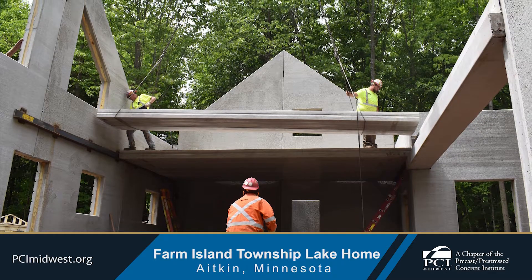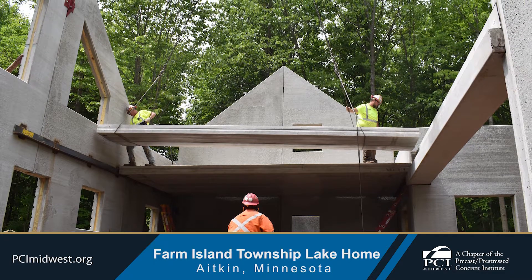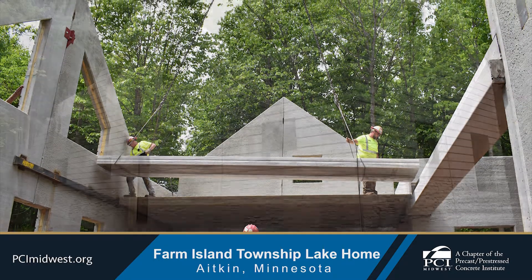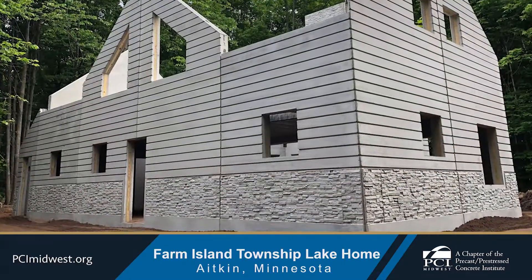The home features insulated architectural precast concrete walls and a pre-stressed concrete structural beam that supports the pre-stressed hollow core upper-level floor.